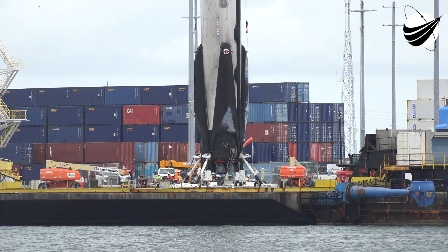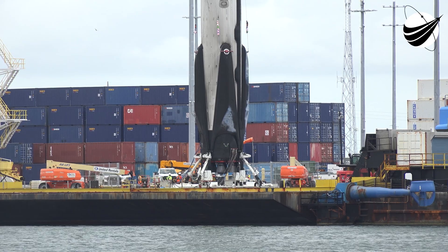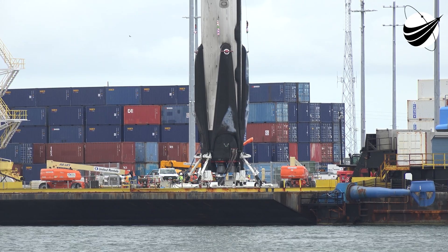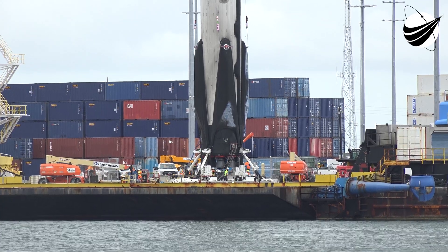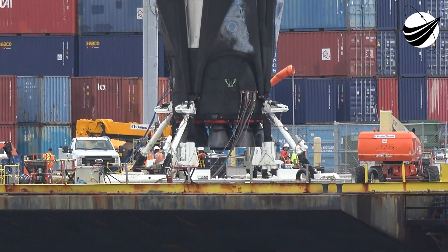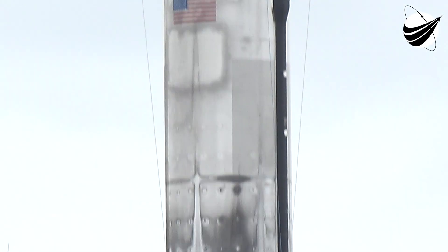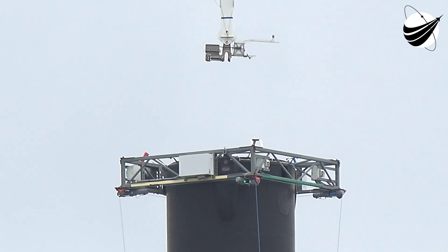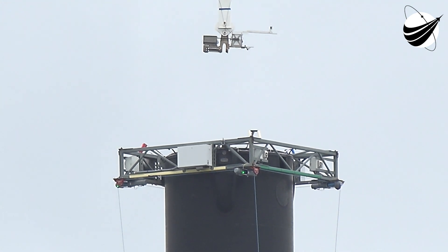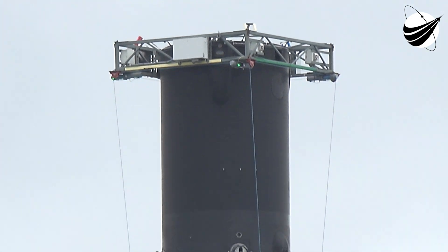First for SpaceX — they have all four legs folded up on the drone ship. They've never done that before. That brings them much closer to the 24-hour turnaround. They left the octagrabber hooked up and disconnected the crane. The blur is self-contained, self-powered, battery-powered — Tesla-powered — so the winches can move independently and lift the legs.